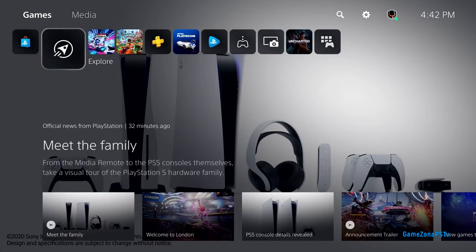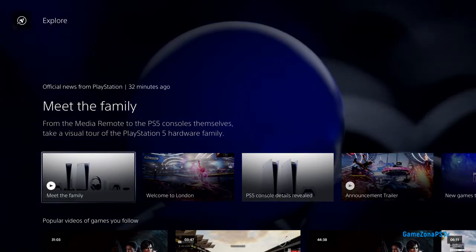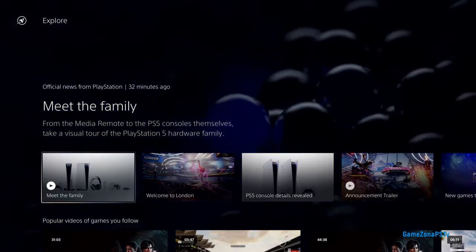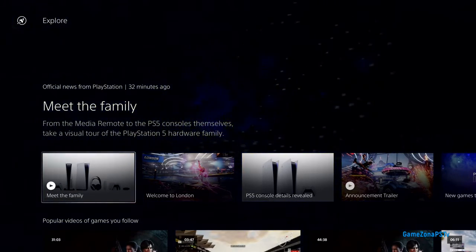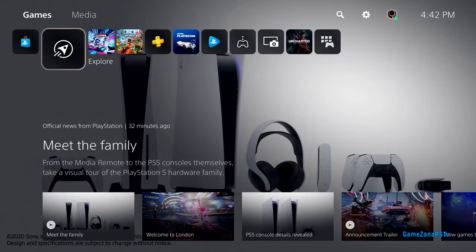Let's move one spot to the left and check out Explore, which brings together all your games. We saw a view of this from the Control Center earlier, and another view will be in the new PlayStation app for mobile devices. Explore keeps you in the loop with official stories from PlayStation and all the games you're following, including trending media from the community. We'll be testing this feature in the U.S. at launch, so not everyone will have it on day one.